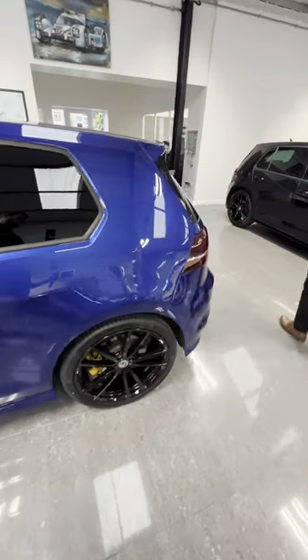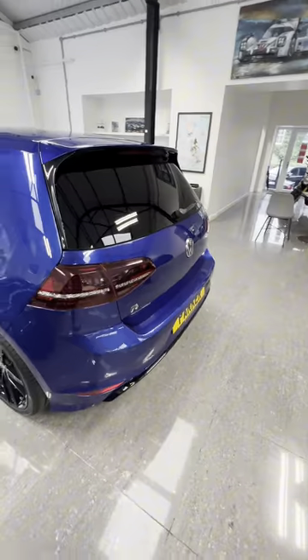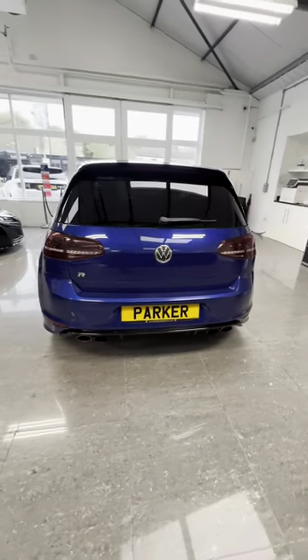You've got privacy glass to the back, parking sensors to the rear, the quad exhaust pipes and the black detailing to the bottom.